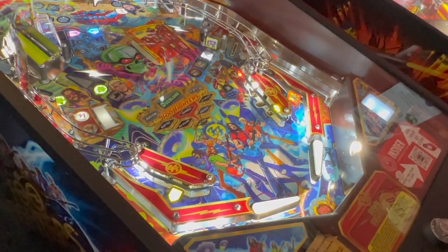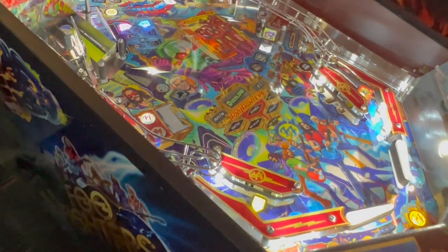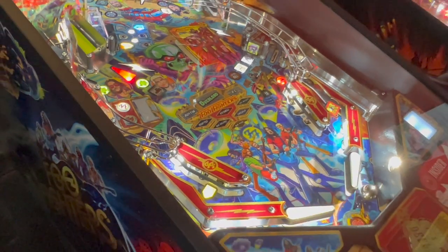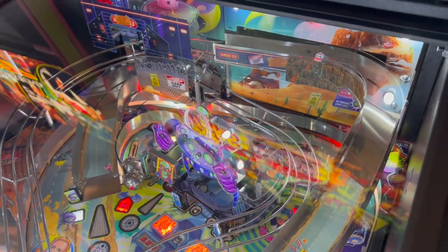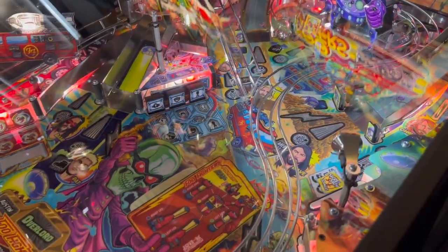There are a lot of things on this layout that will make you think of Deadpool, which isn't really shocking. Jack Danger has said the Pro version of Deadpool is his all-time favorite machine. The left ramp on Foo Fighters is pretty much identical in placement and angle to Deadpool's left ramp, and the overlord multiball area is very similar to the little Deadpool area. The little forks that come up and lock the ball are a pretty cool touch.